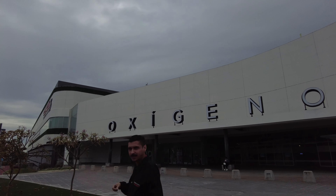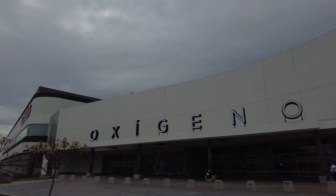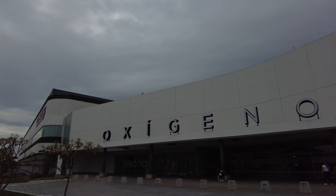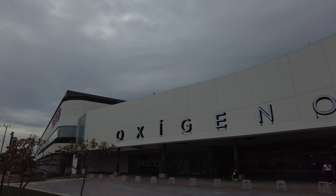Welcome back to the channel, everybody. Today we're outside the Oxyano Mall in Heredia, Costa Rica. Technically it's called Oxyano Human Playground, and I'll show you why.